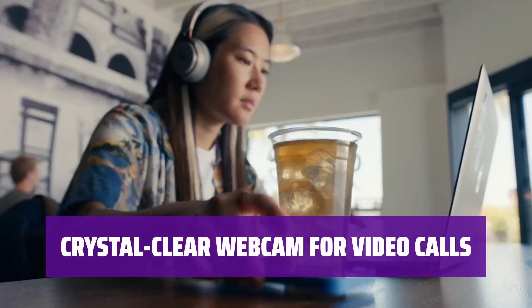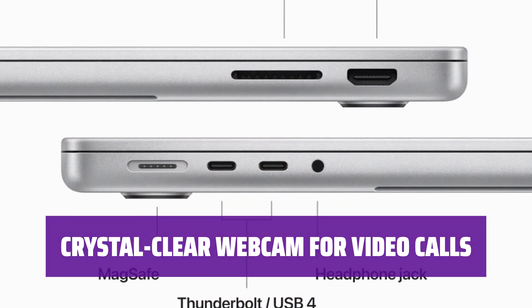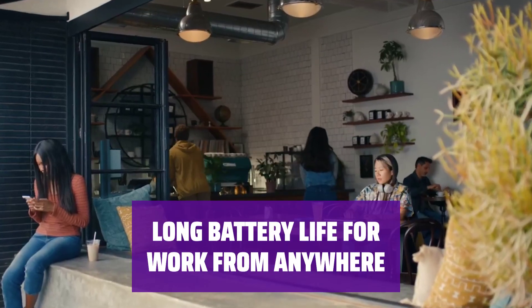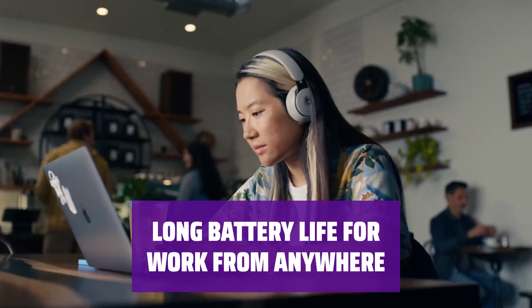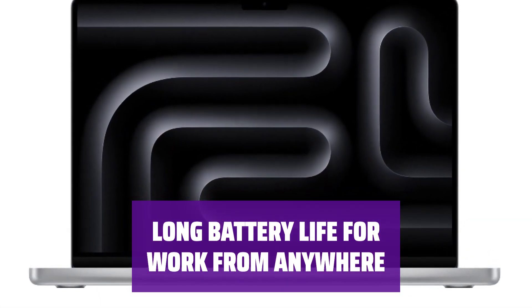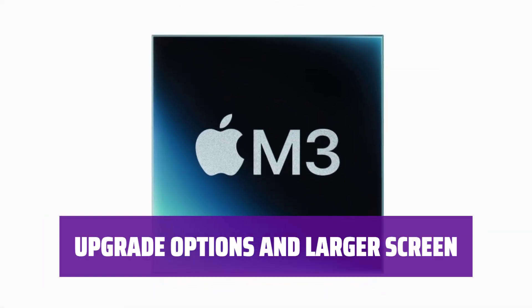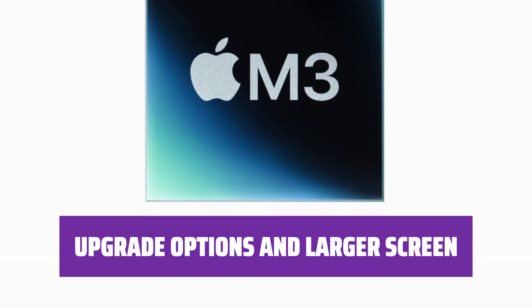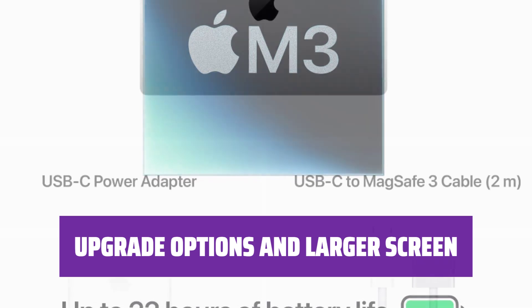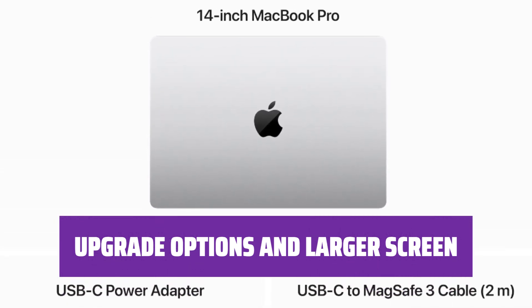Stay connected with your colleagues through crystal-clear video calls — the MacBook Pro's top-notch webcam ensures that you are seen and heard clearly. Work from different rooms or even your backyard with the MacBook Pro's long-lasting battery, enjoying up to 15 hours of light use without needing to carry the power adapter. Choose the base M3 chip for Pro features without the need for extra processing power, or opt for the Apple MacBook Pro 16 for a larger screen and better sound.